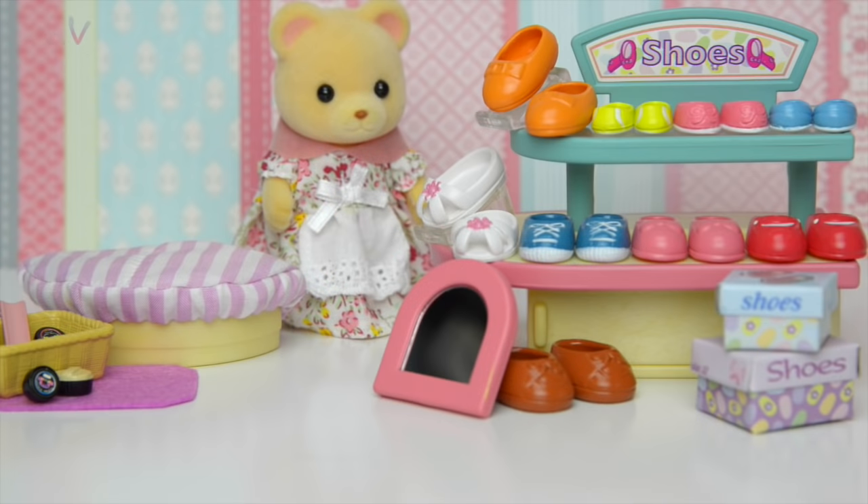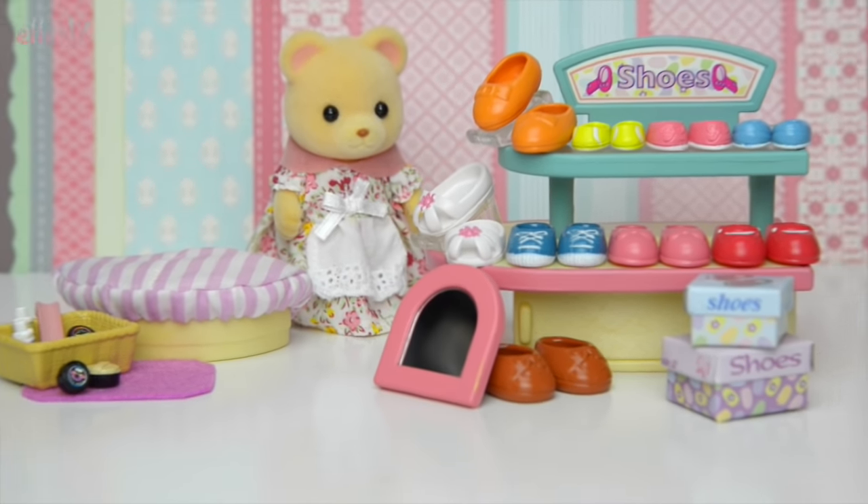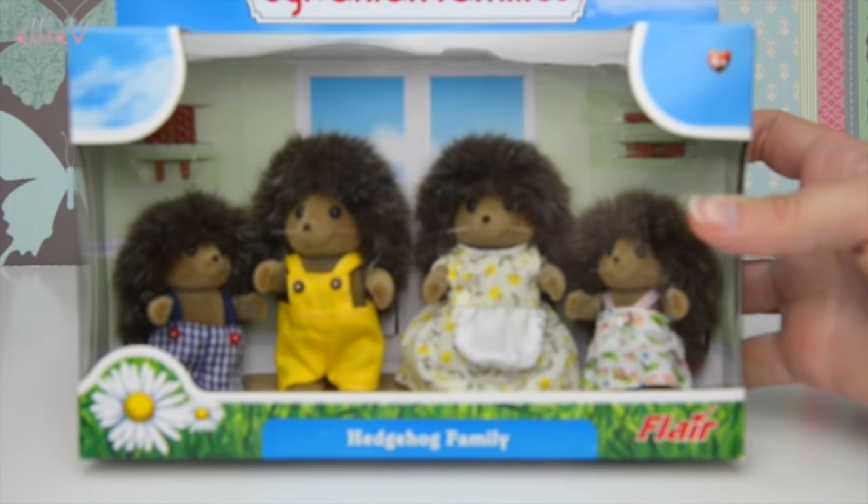Hello, welcome to LEV Toys. In the last video, I opened up the Sylvanian Families, or Calico Critters, the shoe store and set it all up ready for some customers. And I promised you that the customers would be the brand new Hedgehog Family, still in their box. So we've got to open them up so they can come shopping.